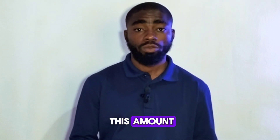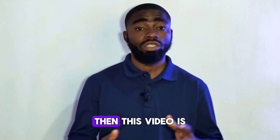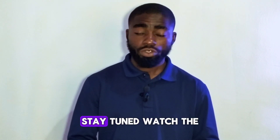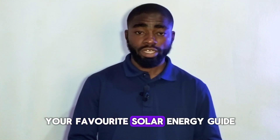How much will it cost me to install this size of solar energy system? If you have been asking yourself this question, then this video is for you. Stay tuned and watch the video to the end. My name is Merigai Manwa, your favorite solar energy guide.